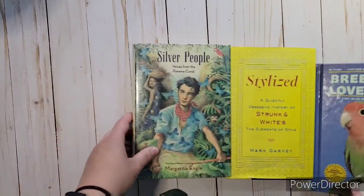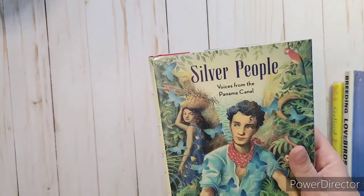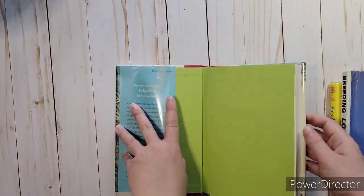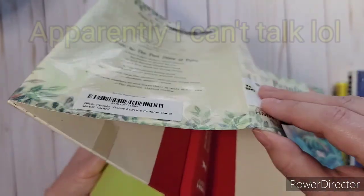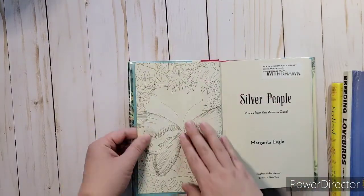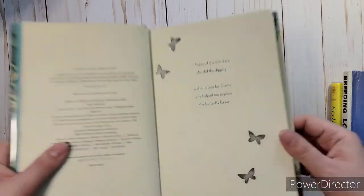I got these for junk journals. First I found this one — I was really interested from the cover. It's called Silver People and it's like voices from the Panama Canal, all poems inside. I got it mostly for the cover, but it's just a plain one to work off from. I liked some of the scenes in here — this part has like a sketch which would be really fun to use and color. And then almost throughout here they've got these butterflies that look like little stamps or watercolor.